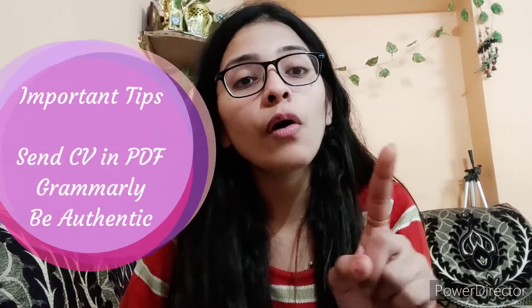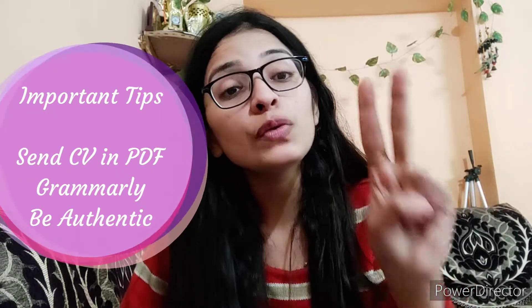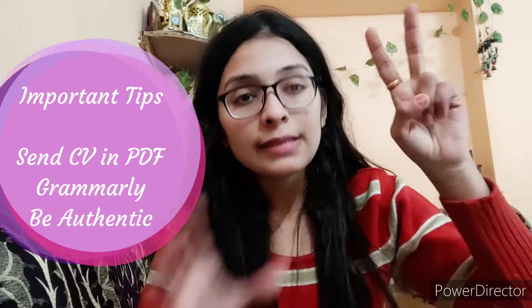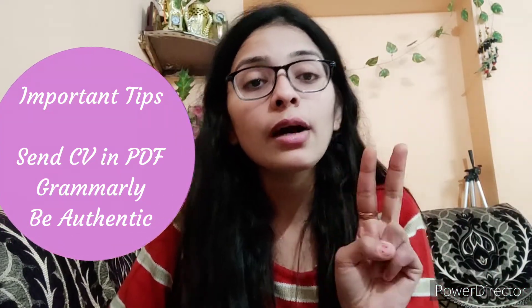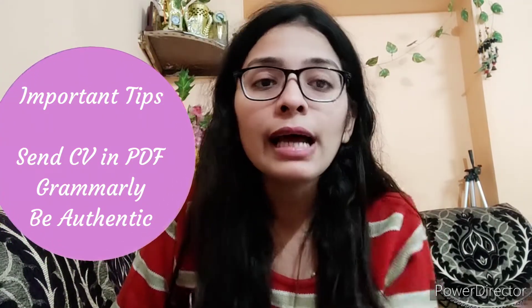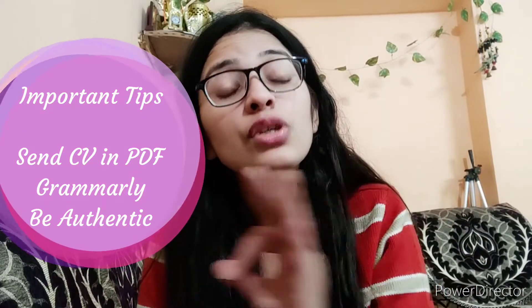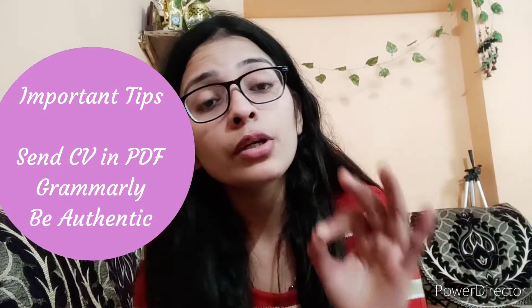Here are some important points: Number one, always send your CV in PDF format. Number two, use Grammarly before saving your CV to avoid grammatical errors. Number three — and most importantly — never lie in your CV. Your CV is the advertisement of who you are as a professional. Make sure you have a valid certificate for everything you mention.